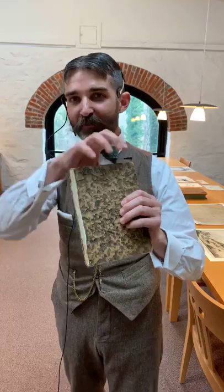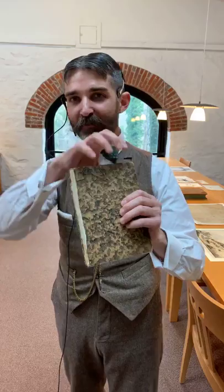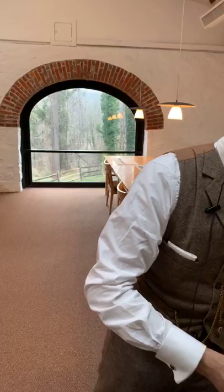Some of you at home have noticed that I'm handling this book — a medieval document — barehanded. The reason is that it's actually safer than wearing gloves to handle these documents. The best thing you can do is wash your hands, which is good advice especially for kids at home. Using my bare hands, I can feel what I'm doing; I'm not going to drop anything. With cotton gloves, you can catch the edges and inadvertently tear fragile documents.